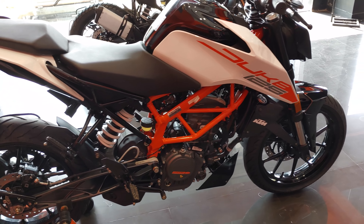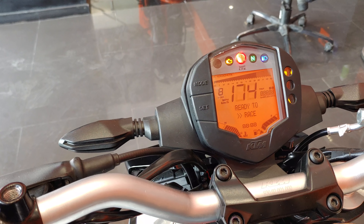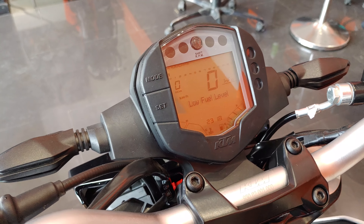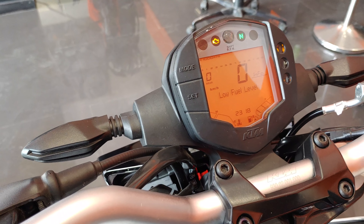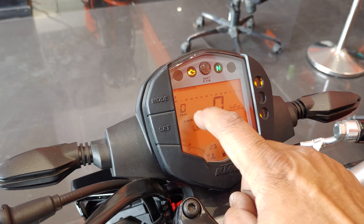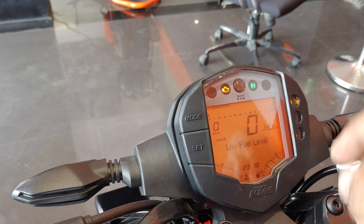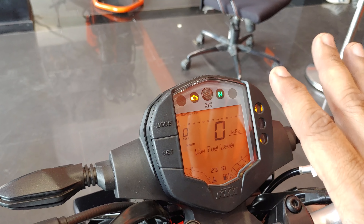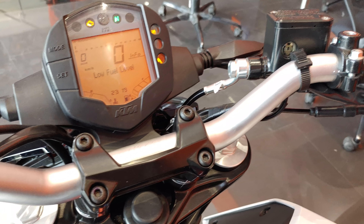The weight is 159 kg. The instrument cluster — there is no change in it, it is the same unit with an amber backlight. You can see the road mode here; since it is single-channel ABS, you cannot get switchable ABS, but you do get a road mode. The cluster has a speedometer, gear position indicator, trip information, fuel gauge, temperature indicator, and a digital clock. The tell-tale lamps are on the side, there is a shift RPM indicator in the center, and the switchgear and handlebar are also the same.